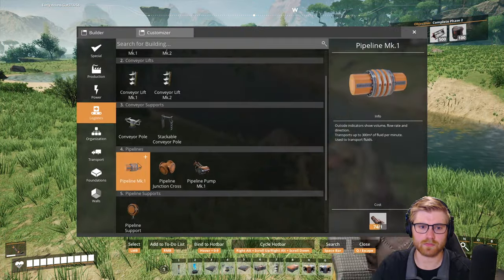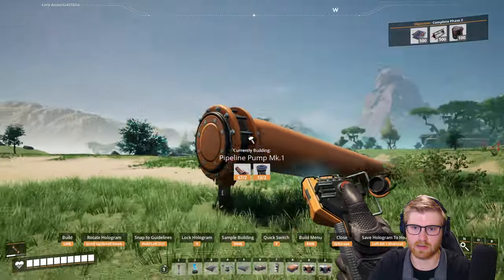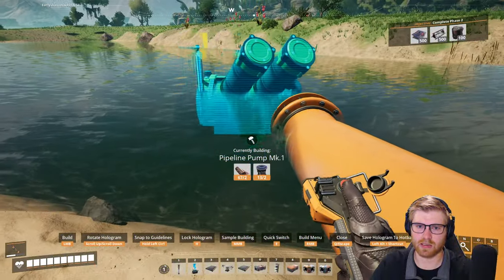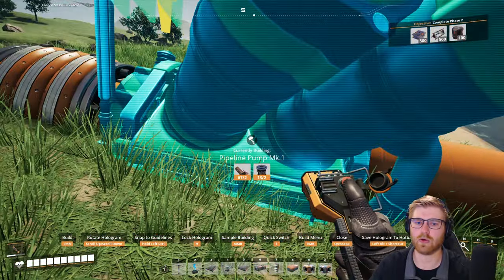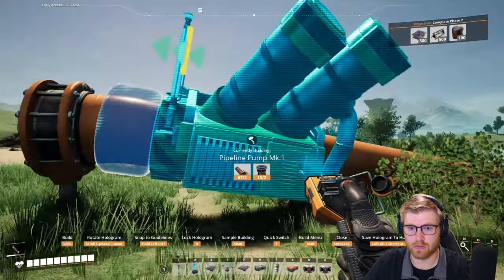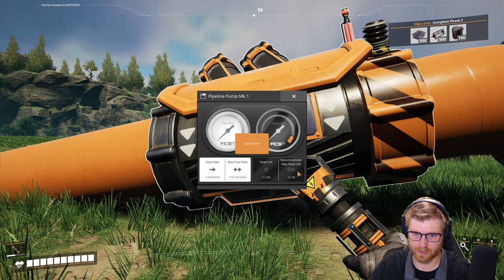Why can you never go in the ground? I'm so dumb. Do you actually need to be in the water to pump? Oh, I'm even more dumb - understood. So to add... oh nice, that's an interesting way to do it. No power, dude. Max flow rate, head lift, recommended max head lift - alright sweet! Let's just let you simmer and try to get as close as we can with the water.